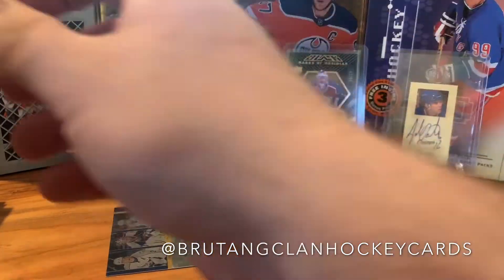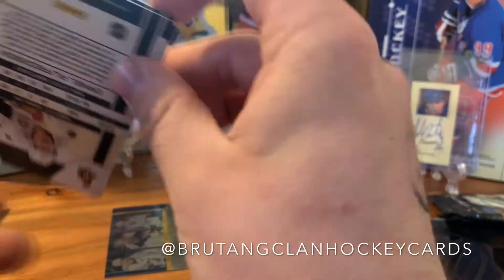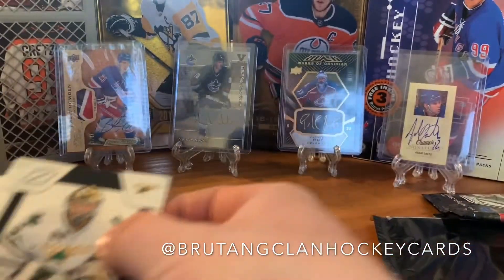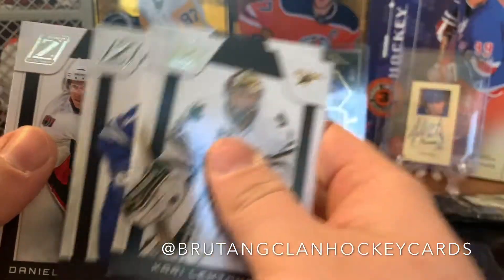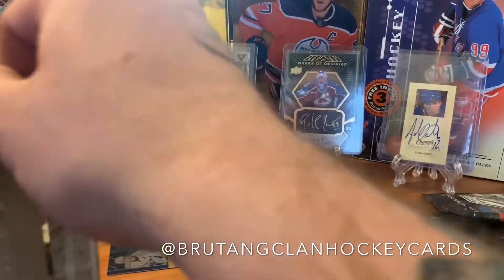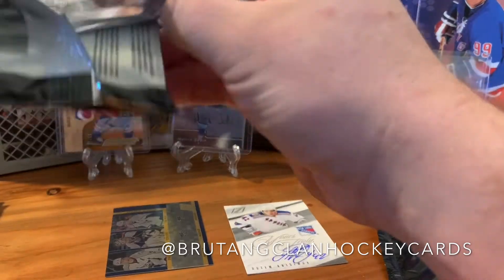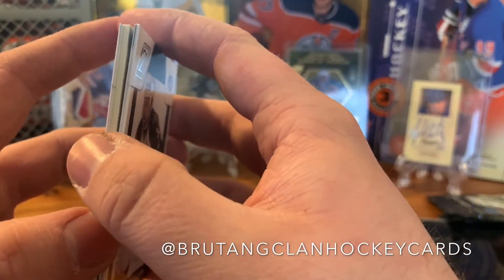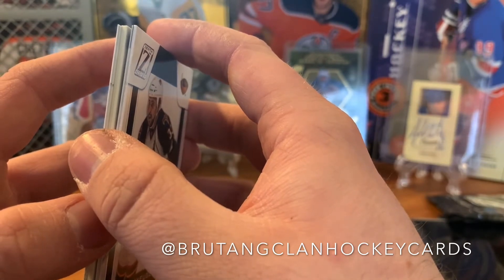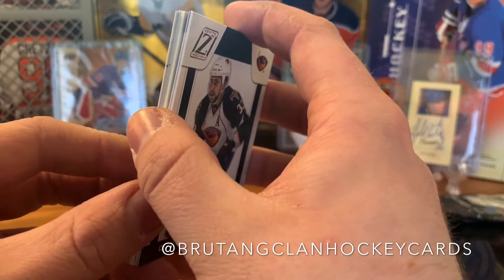Shea Weber is now in Montreal, Ryan Suter is in Minnesota. Nashville still has an insanely stacked D-core — they've got Roman Josi, Mattias Ekholm, Dante Fabbro. There was also that player who played for the Sharks and went to UMass — Matt Irwin — who had one of the worst stints as a Bruin, like a minus-eight or something in two games.